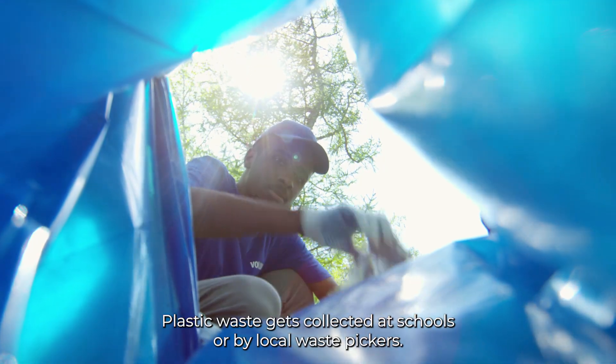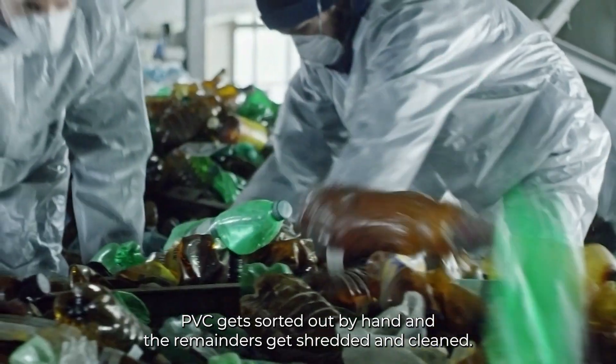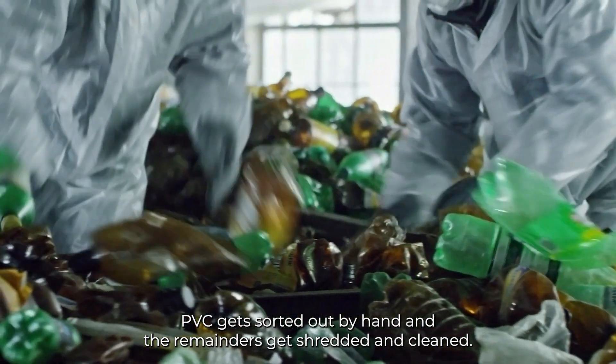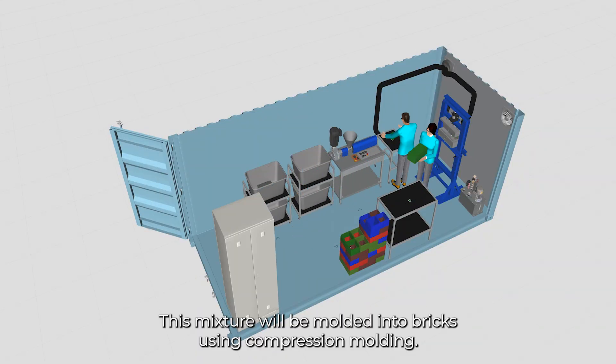Here is how it works. Plastic waste gets collected at schools or by local waste pickers. PVC gets sorted out by hand, the remainders get shredded and cleaned. The cleaned plastic shreds get melted and mixed together. This mixture will then be molded into bricks using compression molding.